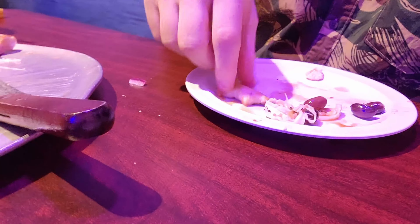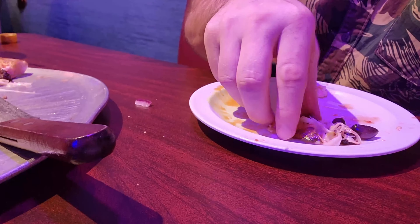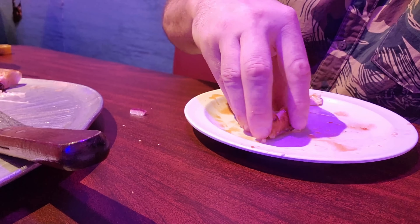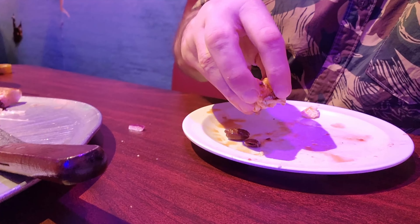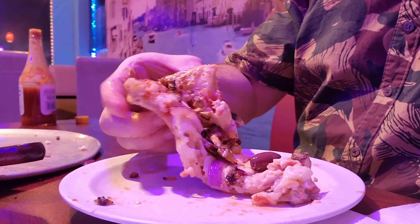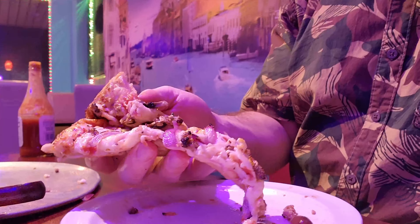It is a much more soft, doughy kind of texture and not a crispy, crunchy kind of texture. I like mine a little more on the crunchier side. This one's a little soft for my preference, but it's still overall a pretty decent slice of pizza. So if you're in that range of wanting a soft doughy pizza, this might be for you. If you want it crunchier, they might need to put it in the oven a little bit longer.